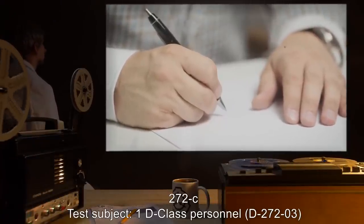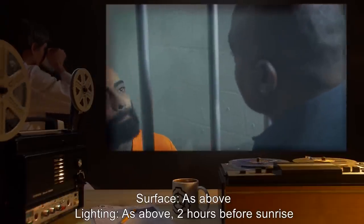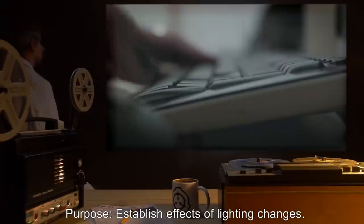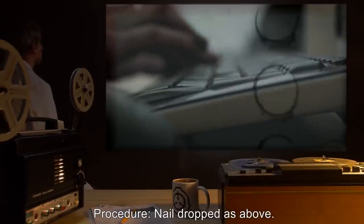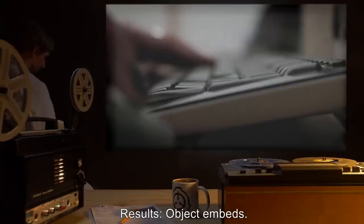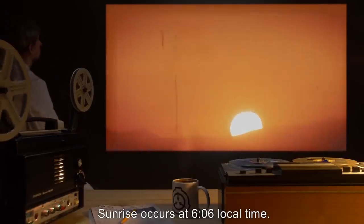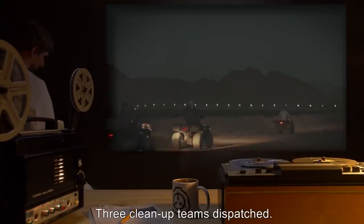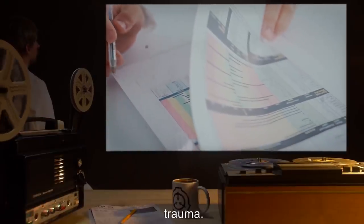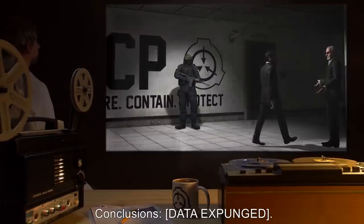Experiment 272C. Test Subject: D-Class Personnel D2723. Surface: As above. Lighting: As above, two hours before sunrise. Purpose: Establish effects of lighting changes. Procedure: Nail dropped as above. Subject told to walk in a straight line away from the nail. Results: Object embeds. Subject shows no adverse effects. Sunrise occurs at 06:06 local time. Subject is data expunged. Three cleanup teams dispatched. Subject's torso recovered 106 meters from object, showing signs of road rash and severe blunt trauma. Object recovered. Testing moved to Sector 25. Conclusions: Data expunged.